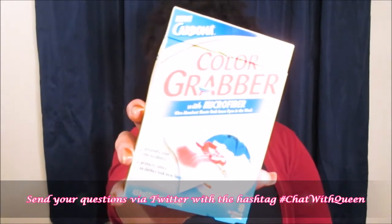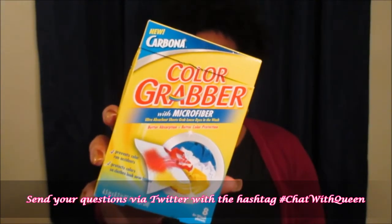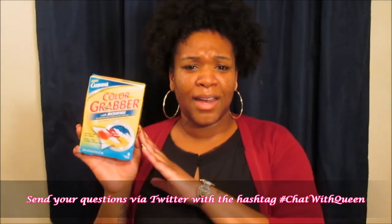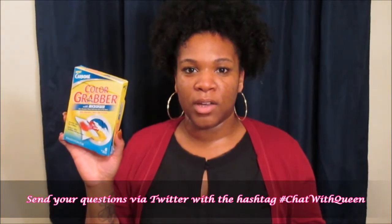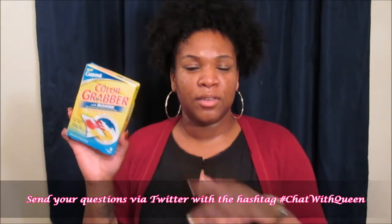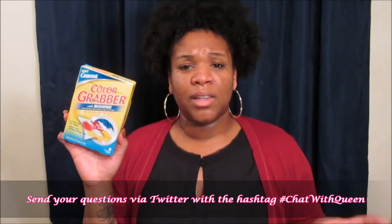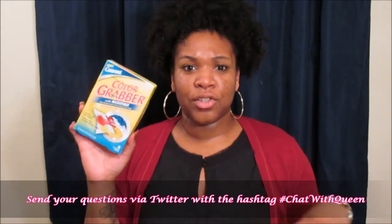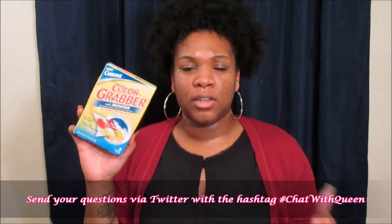The next item I got is a Color Grabber with microfiber, and it's from the brand Color Grabber. Pretty much it picks up any dye that may be in your wash while you're actually washing your laundry, because some items do tend to bleed and you don't want your clothes to get messed up when you're washing a brand new item for the first time and the dyes are running in the actual wash. I have used something similar before in the past, and I love anything like that because I have a lot of colors and darks — lots of pink shirts, yellows, anything that's a lighter shade against a darker dye.